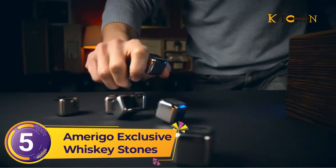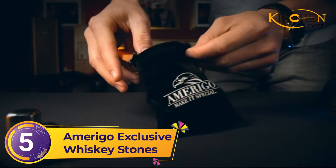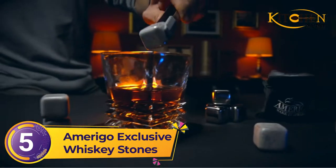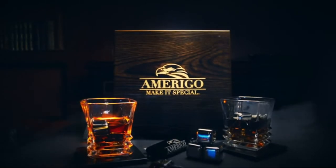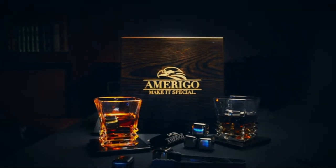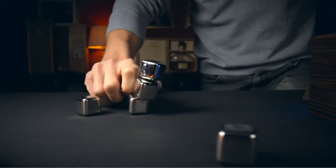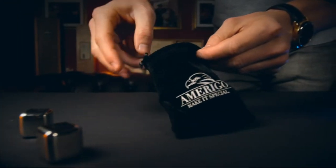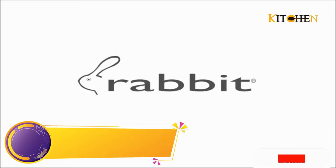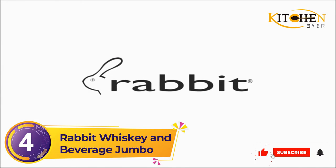Number 5: Amerigo Exclusive Whiskey Stones. A stainless steel option, the Amerigo stainless steel whiskey stones embody simple elegance with effective cooling technology. They feature rounded edges, meaning no more scratches on your favorite glasses. The set comes with two coasters, tongs, and a freezing tray — everything you need for a great drink.